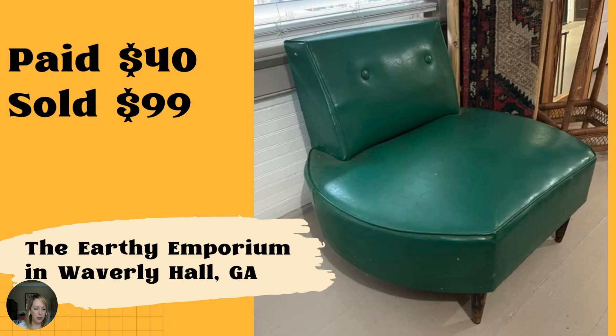The first one submitted — this chair, this is so cool. Paid $40 several years ago at a rural thrift slash junk sale in Georgia, sold for $99 at my small store, the Earthy Emporium in Waverly Hall, Georgia. As we're getting into Thanksgiving, I think a lot of people are going to be looking for extra seating and tables throughout the holidays. This is one of those focal pieces that people are always looking for.